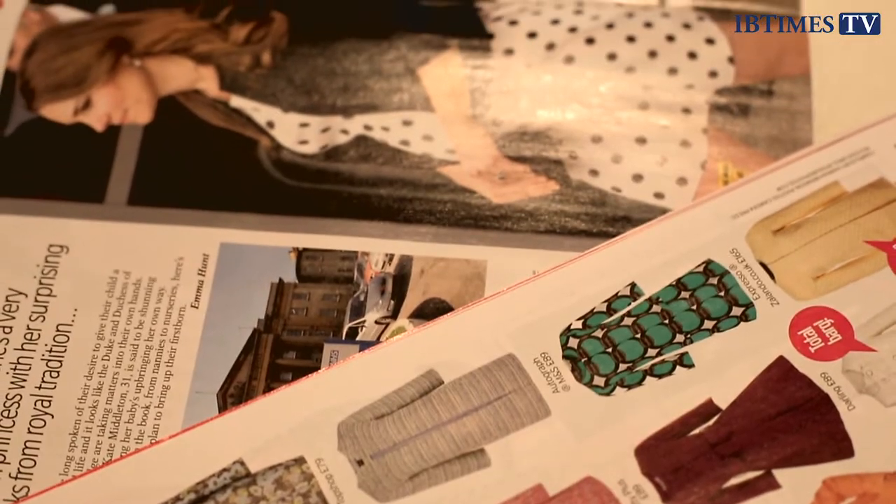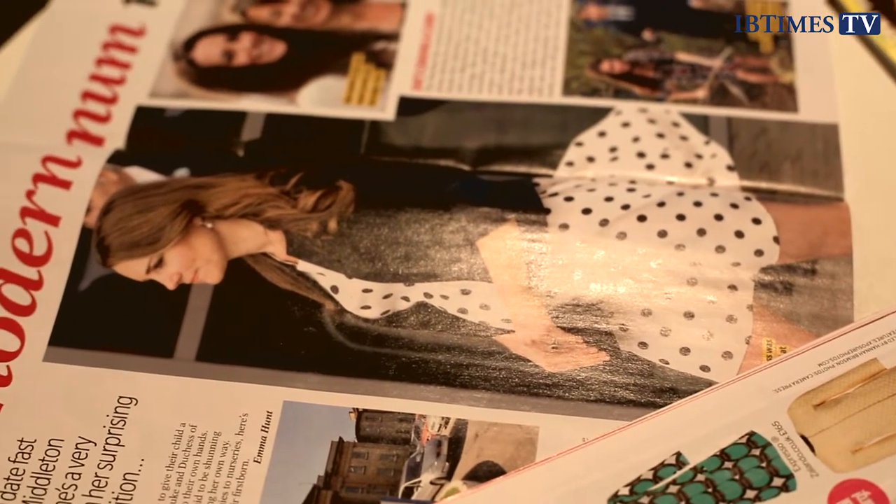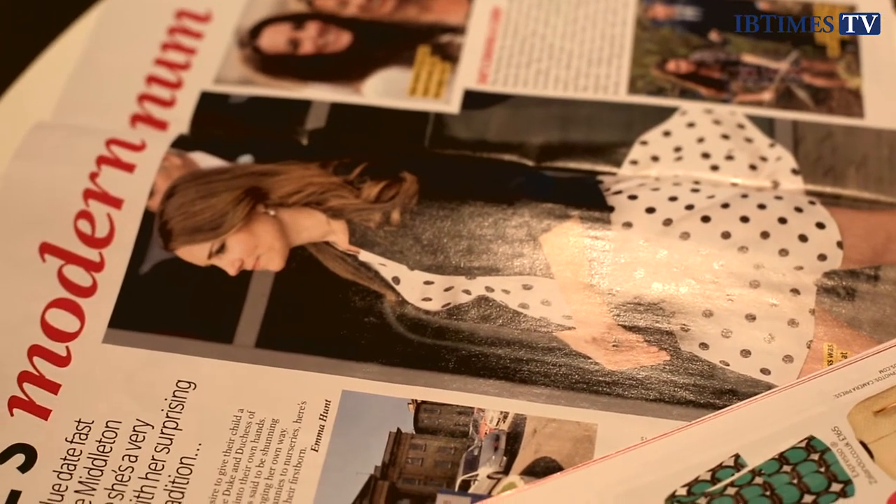That looks familiar. Yeah, this is a Topshop one, and I think this is probably another little sell-out number — as soon as she was pictured in it, everyone went out and wore it. She's got a little Zara jacket with it as well, so this is one of her total high street head-to-toe numbers.